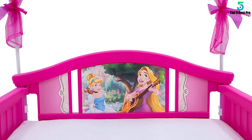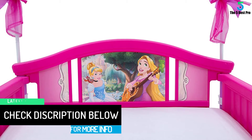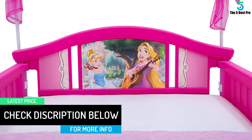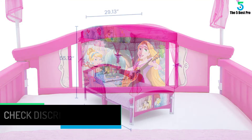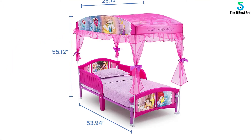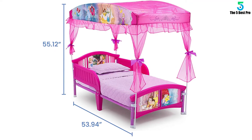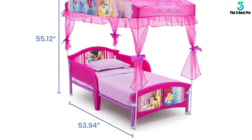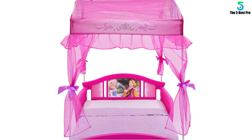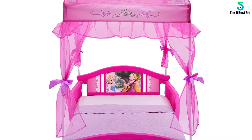It also features heat-tempered and intertwined wood coils for maximum strength and comfort. It is very spacious, and twins can comfortably fit in. Its mattress is made of polyurethane foam that provides an additional protective layer. It also ensures an easy clean-up when soiled so that your loved one enjoys a warm sleep. Buy this toddler bed for your little one and give your child the best start in life.